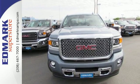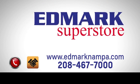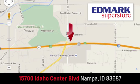Take the Sierra for a test drive today. Fast, fair, and fun. Give us a call or stop by — we're conveniently located in the Idaho Center Auto Mall.